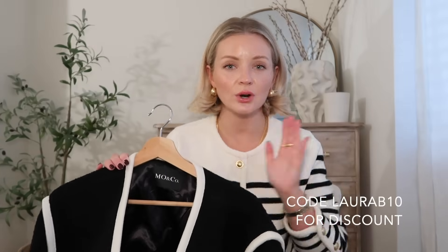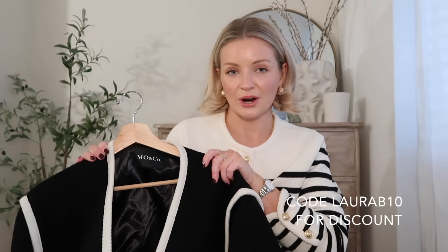I've styled them in different ways with multiple mixing and matching combinations to really show you the versatility of these pieces. All of the pieces I'm going to show you today are from a brand called Moanco, which I have recently discovered. I'm really excited to show you these pieces — I have a 10% discount off everything on site, I'll leave all the details below.